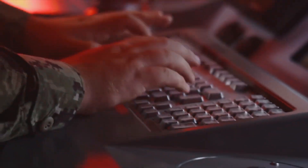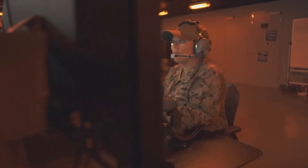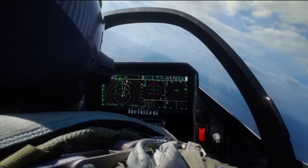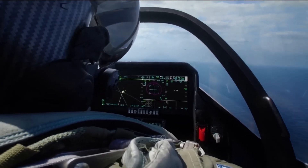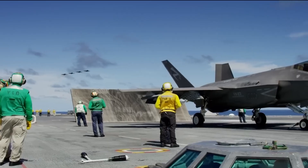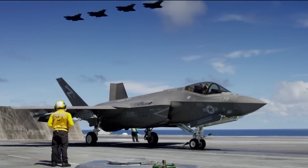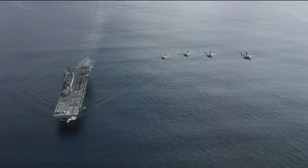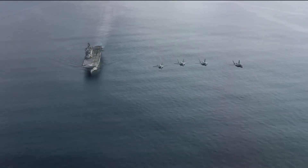So there you have it — a shocking look at lightning strikes and U.S. Navy ships. From the immediate dangers to the long-term effects, these strikes are a serious threat. But the Navy isn't taking any chances. With lightning protection systems, safety protocols, and ongoing research, they're working hard to keep their ships and crews safe.